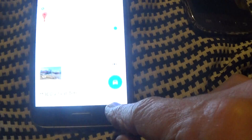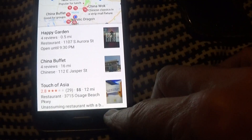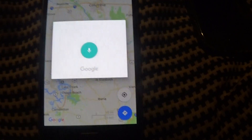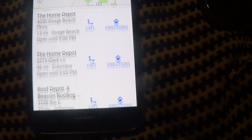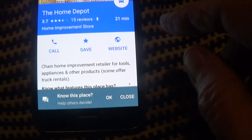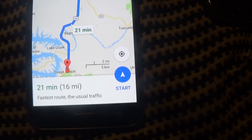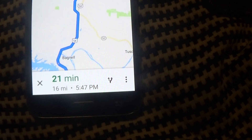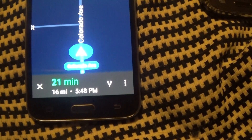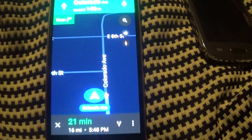We'll do one more. Type 'Home Depot,' then I'm going to pick this one and hit the blue button. It's 21 minutes away, and we'll start. It says: 'Head south on Colorado Avenue toward East 14th Street.' And it'll tell you how to get there from each street you approach. It's that easy.